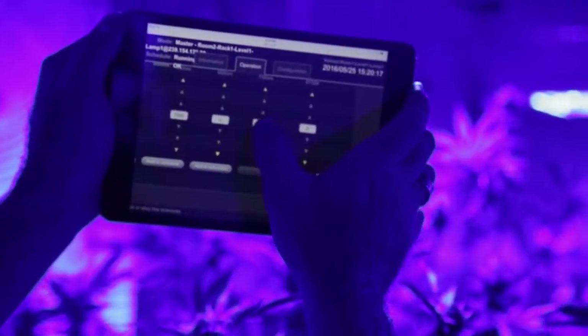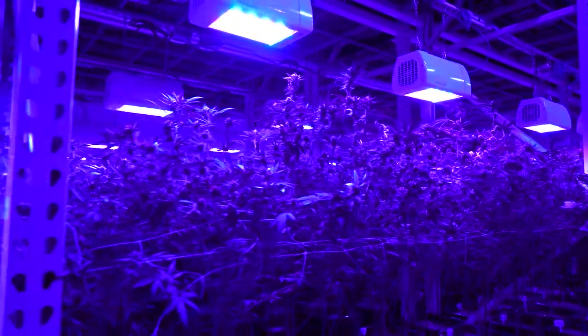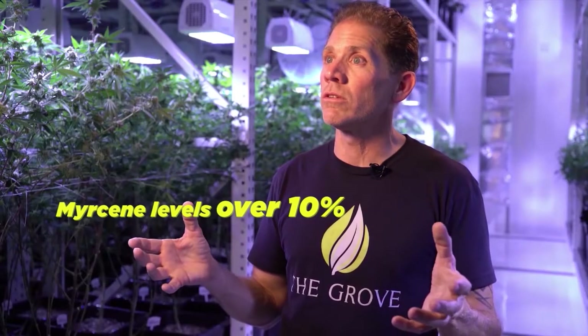I can carry that spectrum over to every room if I want, or change it at will. The really neat thing is I can manipulate the lights for end-of-harvest timing — I can bring the lights into just a pure blue to raise my terpene levels right before harvest. On our first batch, we had myrcene levels over 10% and our most recent tests on our Leroy OG showed THC levels of 31.4%, which is higher than I've seen on that strain before.